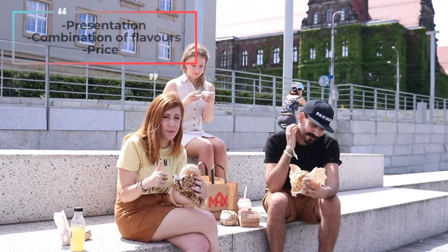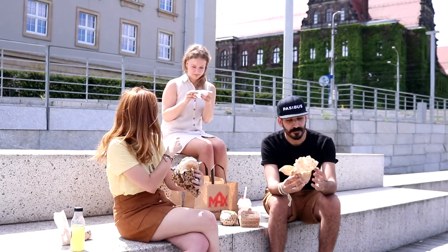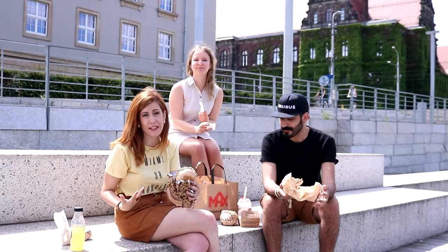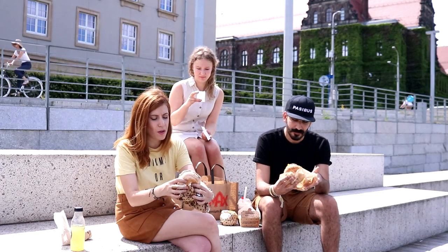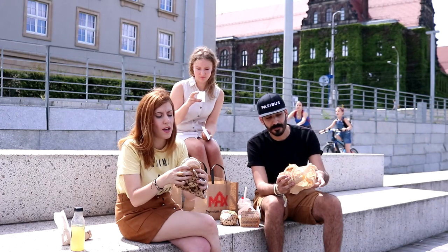We're going to be comparing presentation, combination of flavors, and the price. Our accountant Martina will tell us the prices so we can see if the final product reflects its price. I'm trying Passibus first — we've got the beef, the pickles, the onions, and the original Passibus sauce.